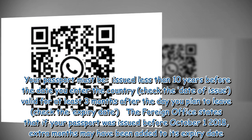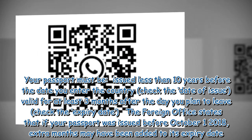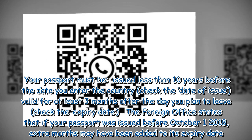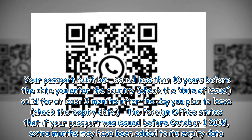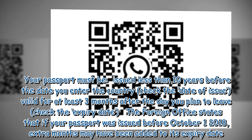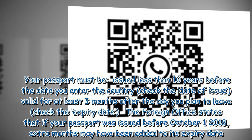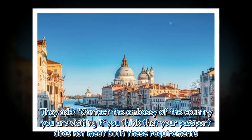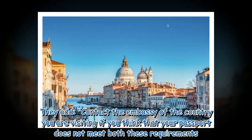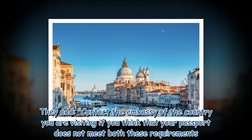Your passport must be issued less than 10 years before the date you enter the country, and valid for at least three months after the day you plan to leave — check the expiry date. The Foreign Office states that if your passport was issued before October 1, 2018, extra months may have been added to its expiry date. They advise contacting the embassy of the country you are visiting if you think your passport does not meet both these requirements.